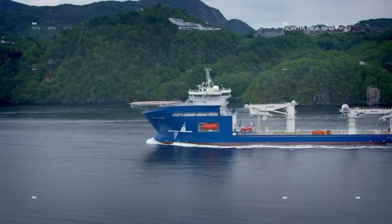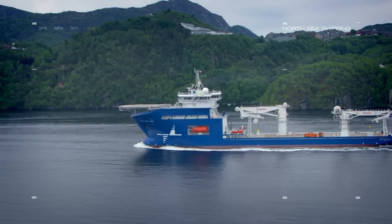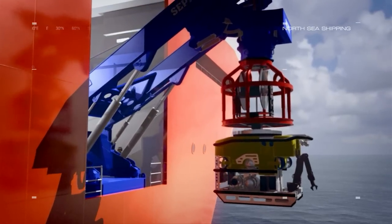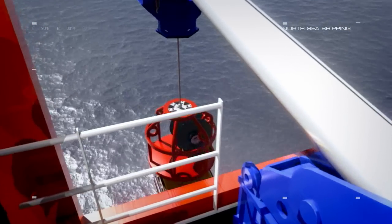North Sea Giant has two ROV hangers, one on each side. They are protected with hydraulic steel doors to give shelter for the ROVs and a comfortable environment for the ROV crew. Each hangar has its own workshop and its own control room.